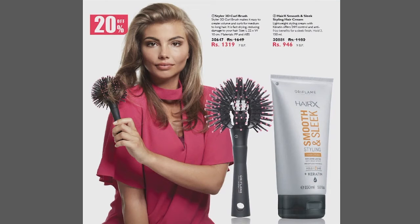Let's see which company has discounted us in this sales flyer and how much we can do with our business.